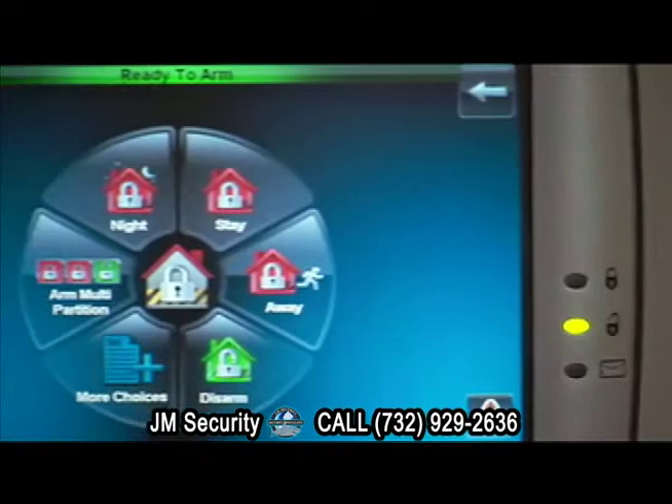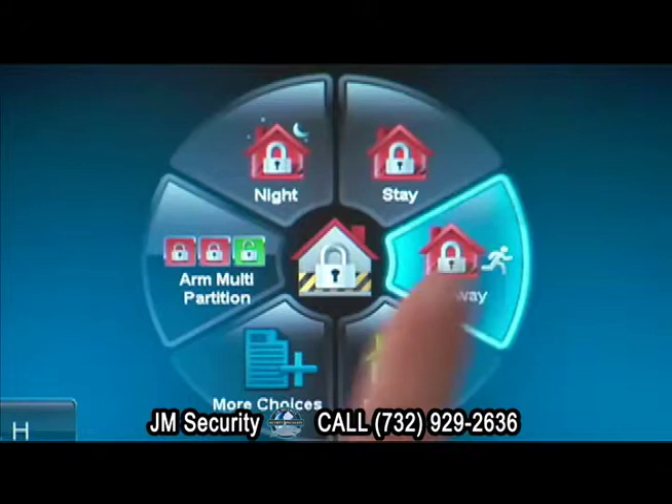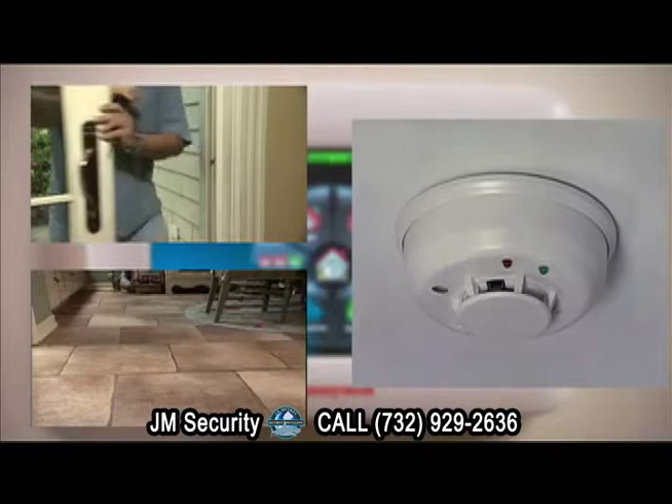This stunning security touchpad has a sleek, vivid 7-inch display, making operation crystal clear. Large icons detail security functions and clear voice prompts tell you what's happening in your home so you can react quickly in any emergency.